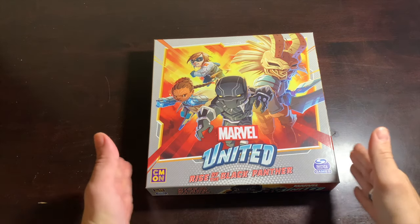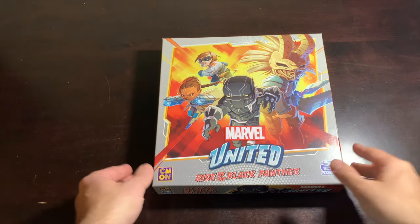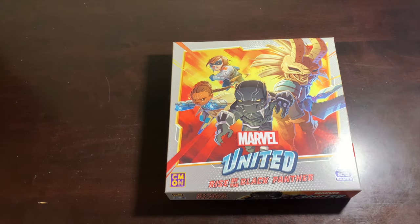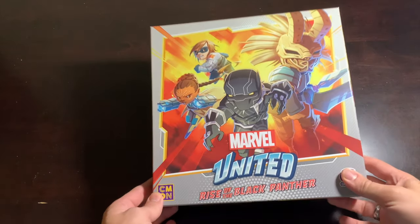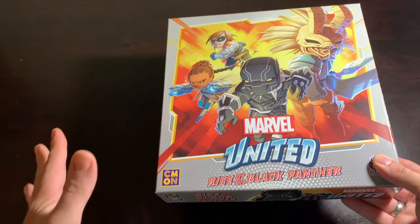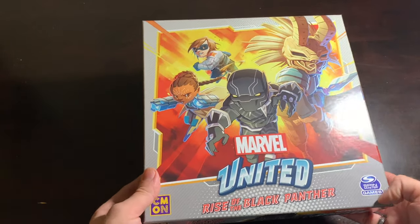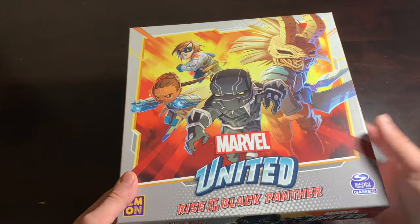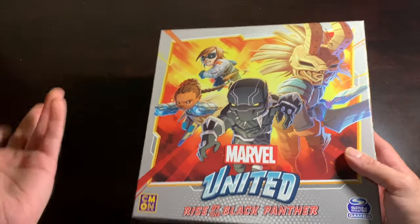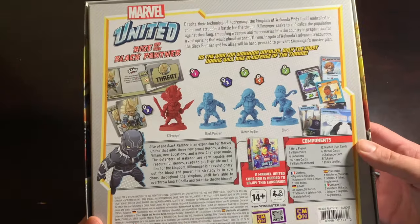Here we are. It is Marvel United: Rise of the Black Panther, aka the Wakanda box, which actually would have been a really fun name for it. This is one of the most basic expansions — when I say basic I mean the expansion that you get the least amount in, in Marvel United terms. One of them anyway, definitely not the least, but it's still a good one and we're going to see why. Let's quickly and carefully flip it over to the back.